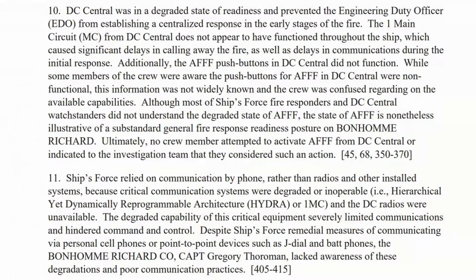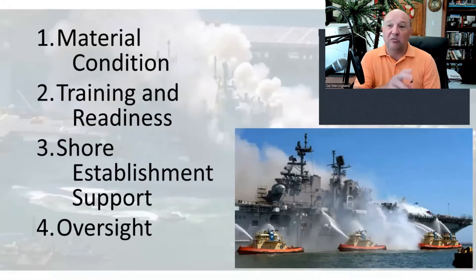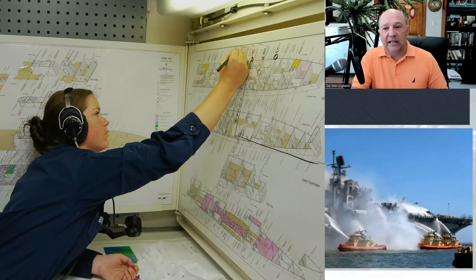DC Central was in a degraded state of readiness, preventing the engine duty officer from establishing a centralized response in the early stages of the fire. They didn't even know the 1MC wasn't working. When the ship was abandoned, they took the DC plates — the large charts, deck to deck — out of the DC office and brought them ashore. They disappeared. Nobody knows what happened to them.